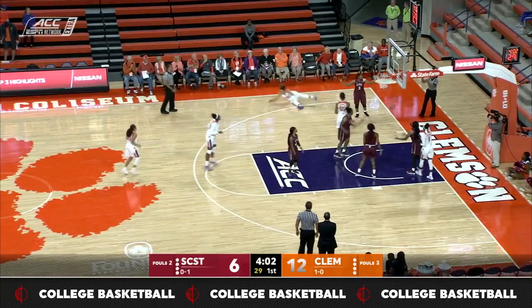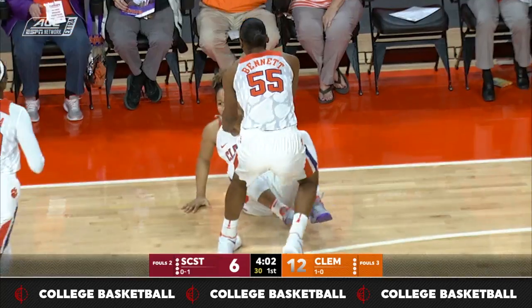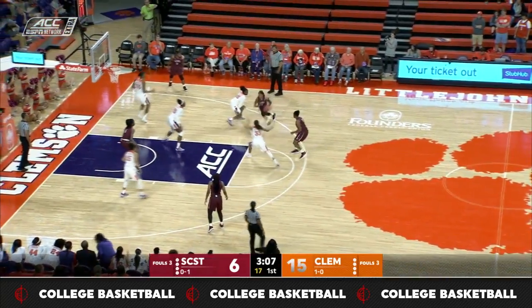Clemson inbounding, a quick shot, and it's going to knock down the shot — and it's good. Nice play there. Nine-point edge for the Tigers.